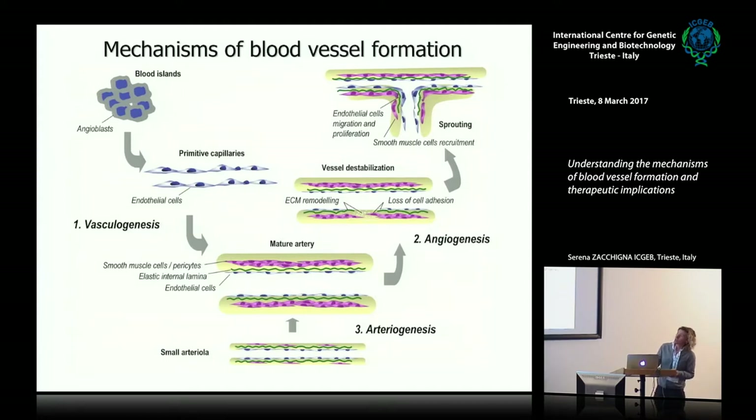The first mechanism is called vasculogenesis, and this is essentially what happens in the embryo when the cardiovascular system starts to be formed. There are two regions in the embryo where blood islands appear, formed by angioblasts that eventually differentiate into endothelial cells forming primitive capillaries. These angioblasts also give rise to the cells of the blood.